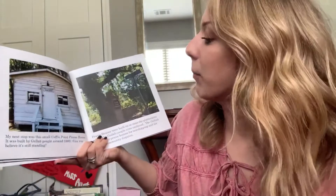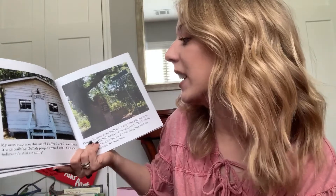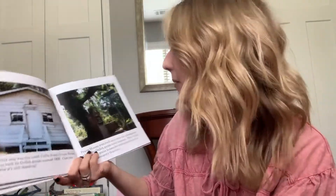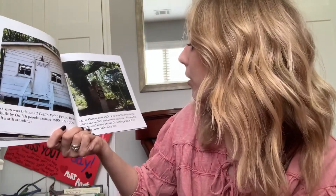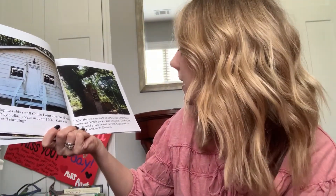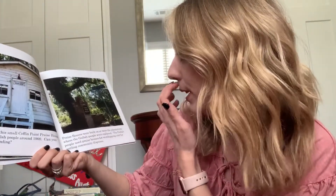My next stop was this small Coffin Point praise house. It was built by Gullah people around 1900. Can you believe it's still standing? It's 120 years old! Praise houses were built on or near the plantations where the Gullah people were enslaved. The Gullah people used praise houses for worshiping and for settling community disputes.